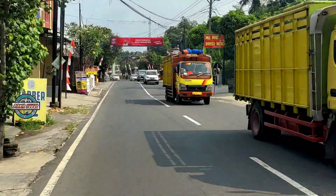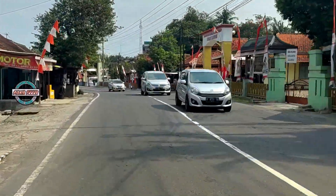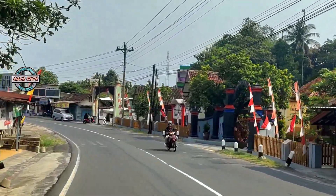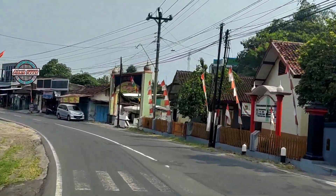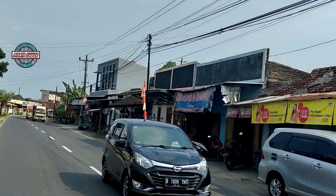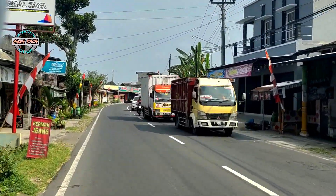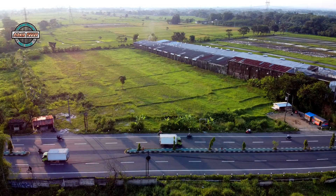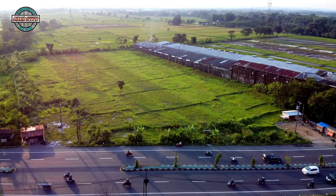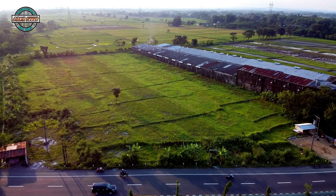Saat ini saya sedang berada di daerah Jatinom, arah menuju ke kota Klaten. Jadi saya tidak dari Jalan Raya Solo Semarang, namun dari Jatinom Klaten. Inilah penampakan akses keluar masuk di daerah Kuncen, Ceper, atau lebih tepatnya di sebelah kantor Black Diamond.